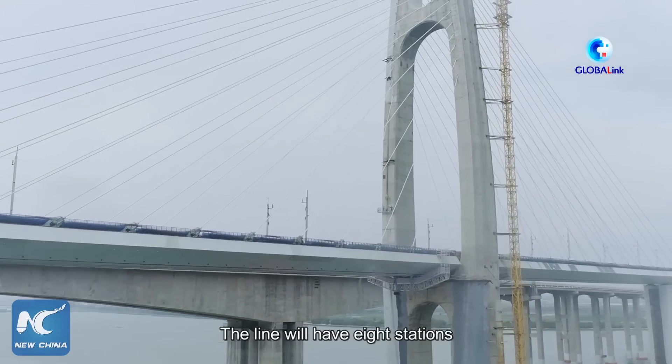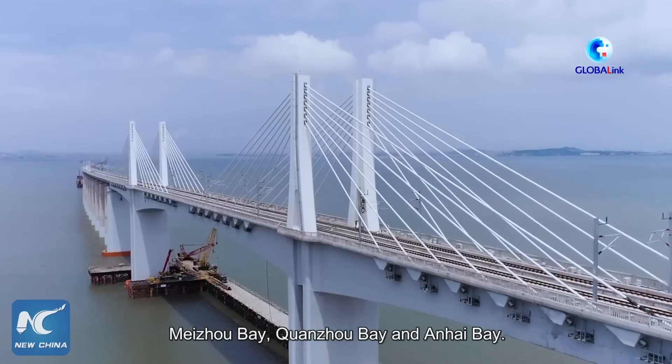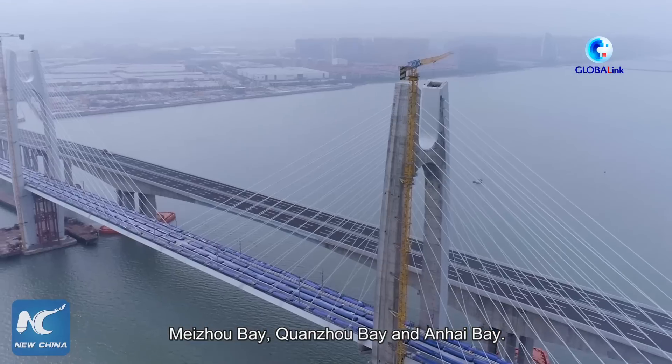The line will have eight stations and will cross over three bays in the coastal province: Meizhou Bay, Quanzhou Bay, and Anhai Bay.